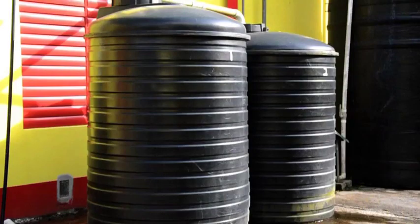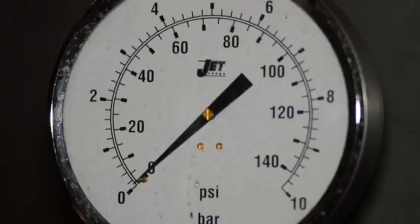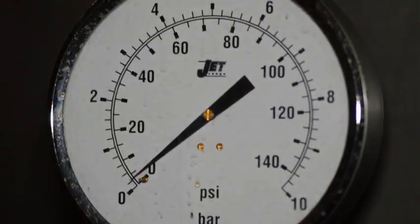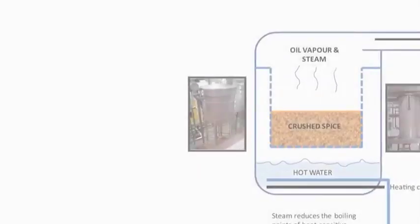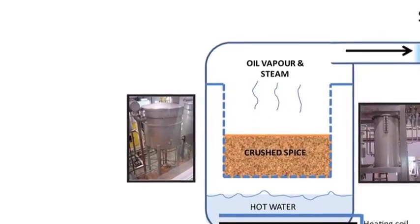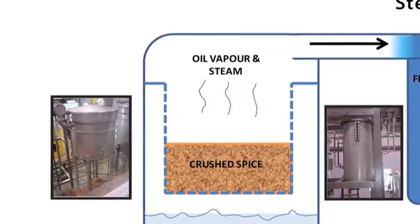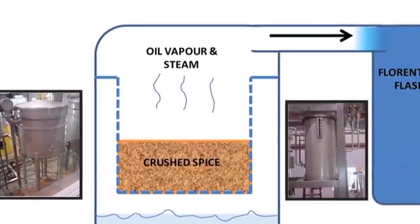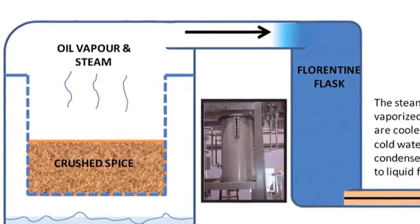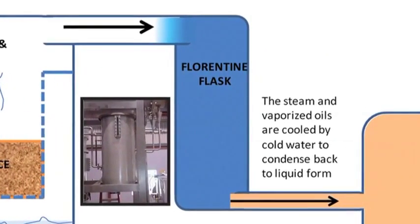Water tanks collect rain water to pump through pipes used for cooling the condensers. As the water flows through the pipes, it is heated up and produces steam. The steam reduces the boiling points of heat sensitive components, enabling the oils to evaporate at lower temperatures. As the lemongrass heats, the oil is carried by the steam out of the chamber through a chilled condenser into the florentine flask.